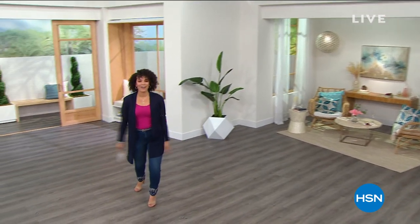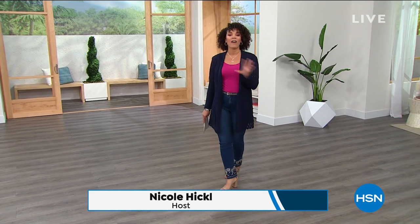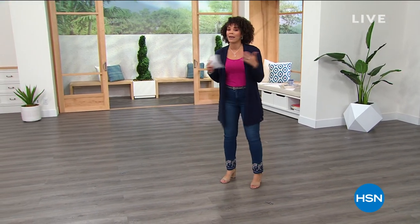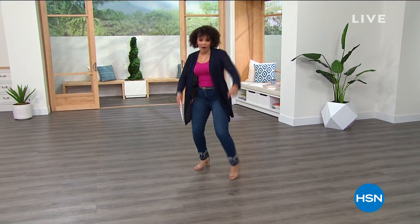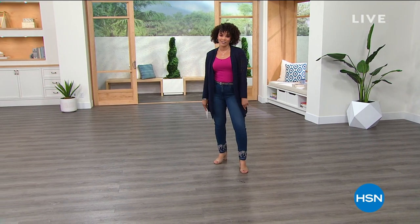Good morning everyone, welcome into HSN. Happy Monday, my name is Nicole Hickel. Grab your coffee or your tea — we have three hours together and it is all fashion clearance. I have great items for you, a lot of them 50% off, a lot of them big customer picks. You're going to be able to get a whole outfit together with big savings.